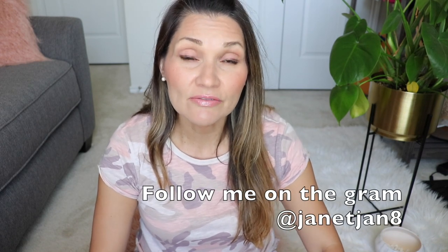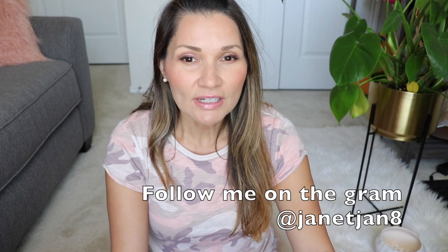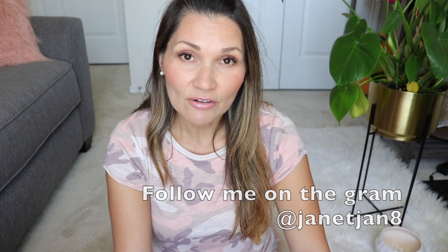Hi guys, it's Janet. Welcome back to my channel. What I want to share with you guys today is a video about the hunt for planters. My last video, or a couple videos before, I shared my plant home tour and I am very particular about the planters I wanted. I searched high and low. It took me weeks, maybe even months to find them all, but I felt like it was kind of hard to find some online, so I thought I'd share the video. I know some people asked me where I got them, so I'll share where I got them and some links below.